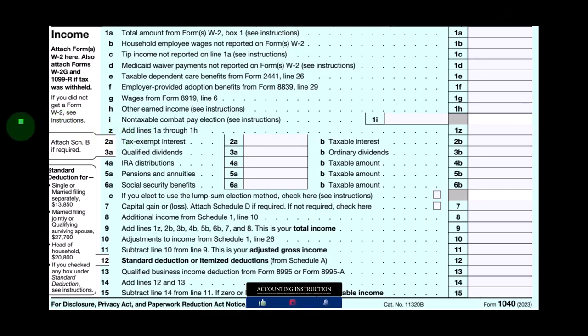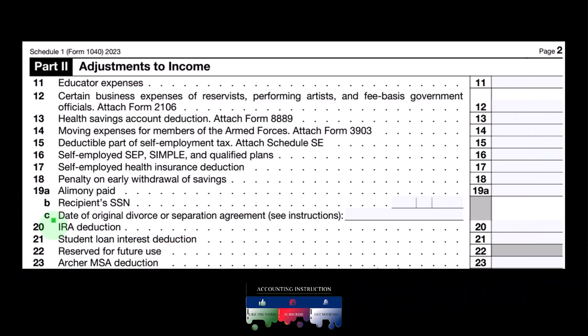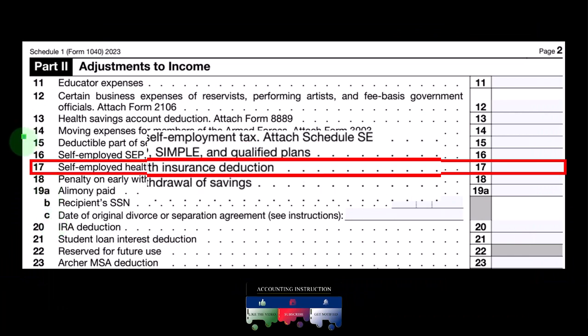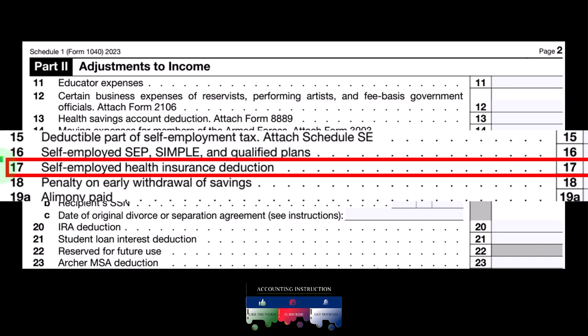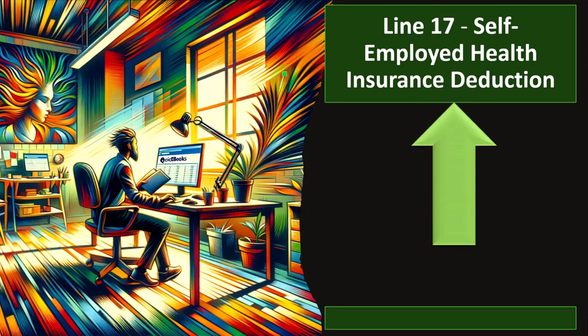This is the first page of Form 1040. We're looking at Line 10, Adjustments to Income from Schedule 1. Here is Schedule 1, Part 2, Adjustments to Income. We're focused on Line 17, Self-Employed Health Insurance Deduction.